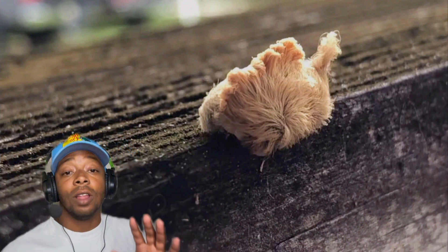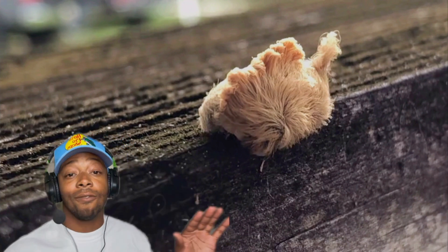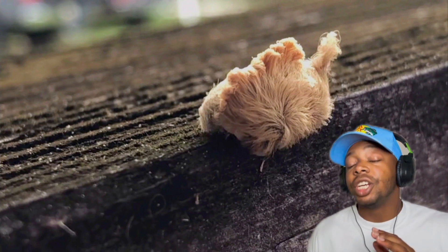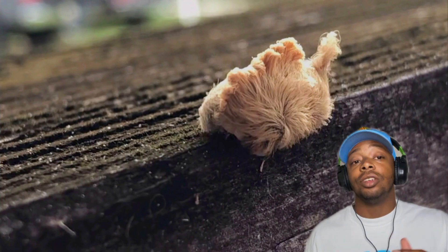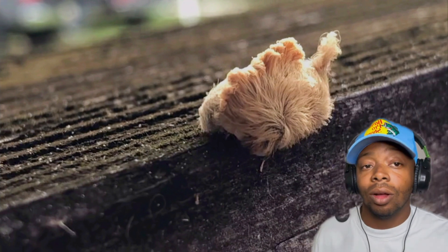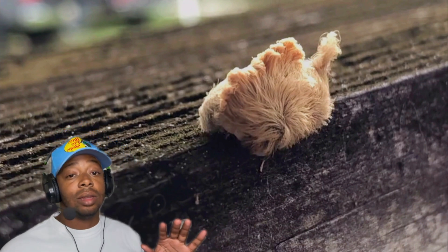So don't let their fluffy outer layer fool you — these fuzzy hairs are not for show. They're basically venomous needles. When they brush against you, these hairs break off and release venom into your skin. But not just you; they're predators as well. And their venom is nothing to play with.